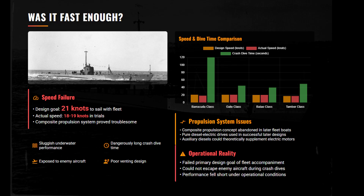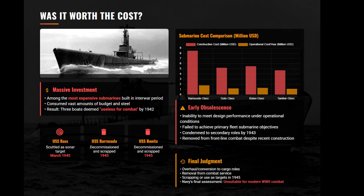The Navy promised 21 knots to screen the battle fleet, but it barely scraped 19. Forced to use a composite propulsion system, they failed in their primary strategic requirement before the war even started. The U.S. Navy poured Depression-era fortunes into these submarines — they were among the most expensive subs of the interwar period, but offered zero operational return during the war.